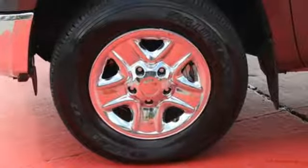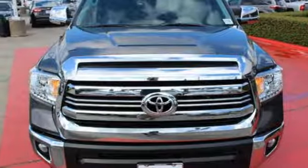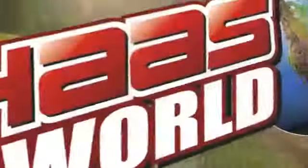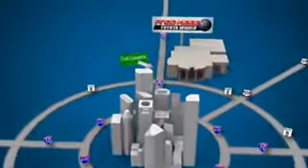Built for a day that never ends, it's the ultra-tough Toyota Tundra. Take it for a test drive today. Fred Haas Toyota World has been a hallmark of our community for more than 40 years, easy to find on I-45 North at Luetta, just two miles north of 1960.